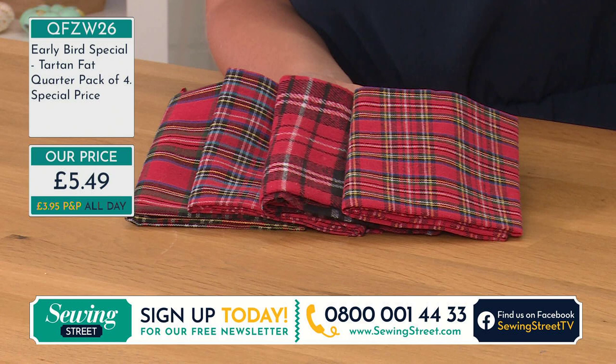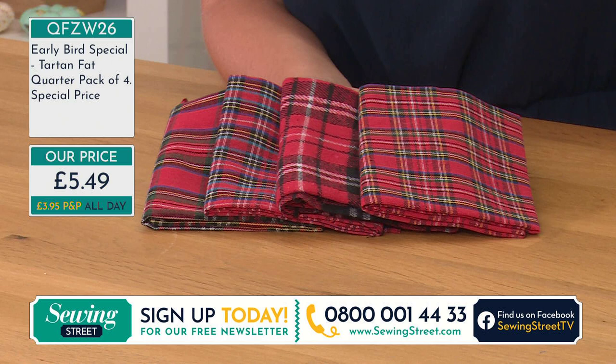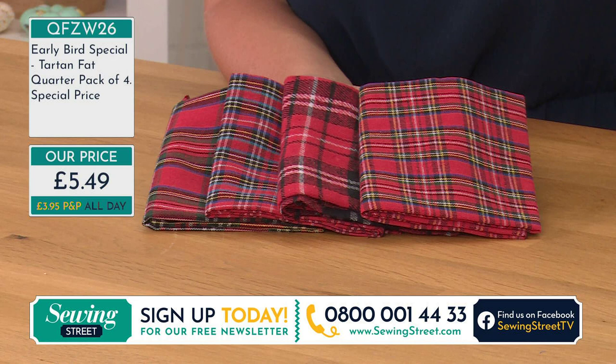If you ever go to exhibitions or any of the big craft fair shows and you see stalls that have fat quarters at this sort of price point, you need to go in with a high vis jacket and a whistle — you really, really do to be able to get them at these sorts of prices.